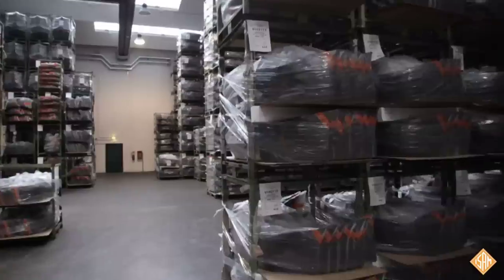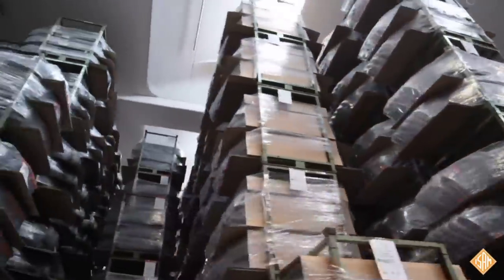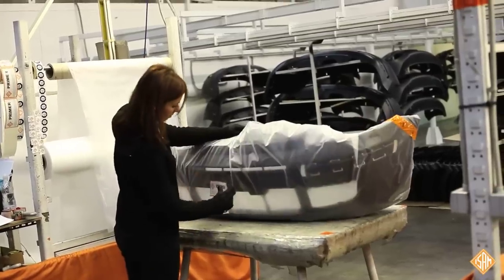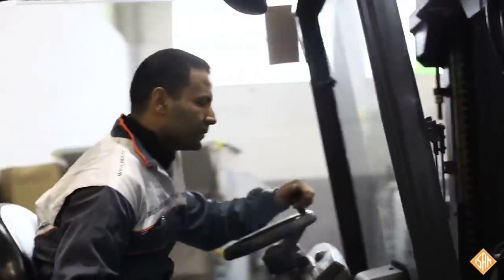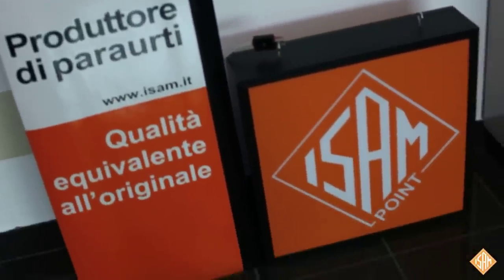Over 500,000 pieces are always available in stock and, for this reason, the orders are usually delivered complete. ISAM has a sales network in Italy, all over Europe and in the most important markets outside Europe.